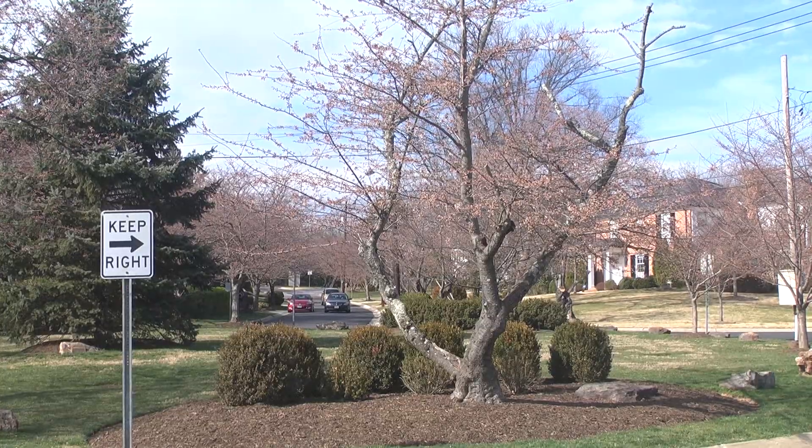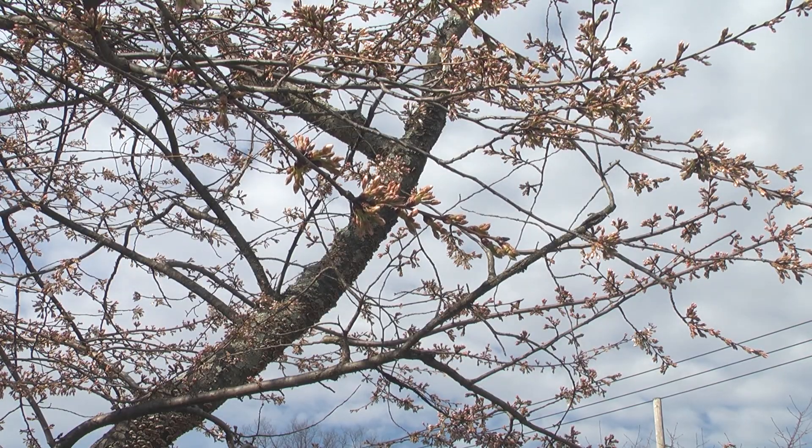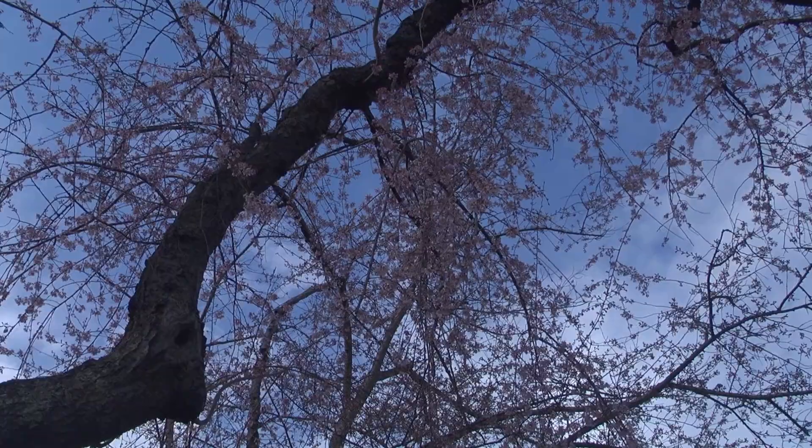More than 12,000 cherry blossom trees line the streets of Kenwood in Chevy Chase, Maryland. Each year when the trees flower, visitors come from all over the area to walk around, take pictures, and even picnic beneath the blossoms.